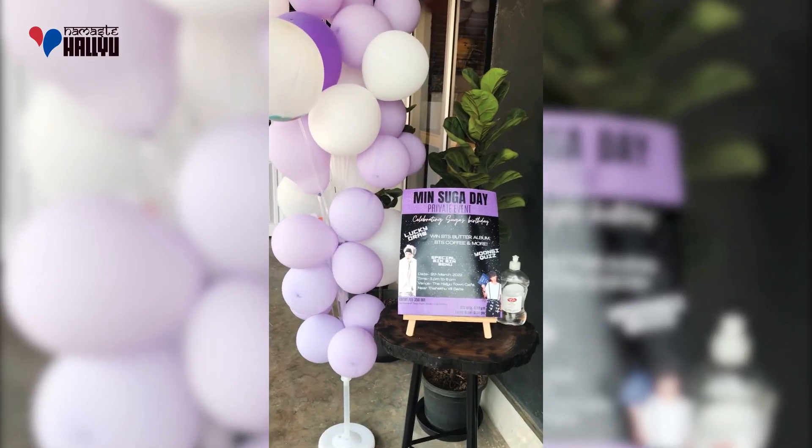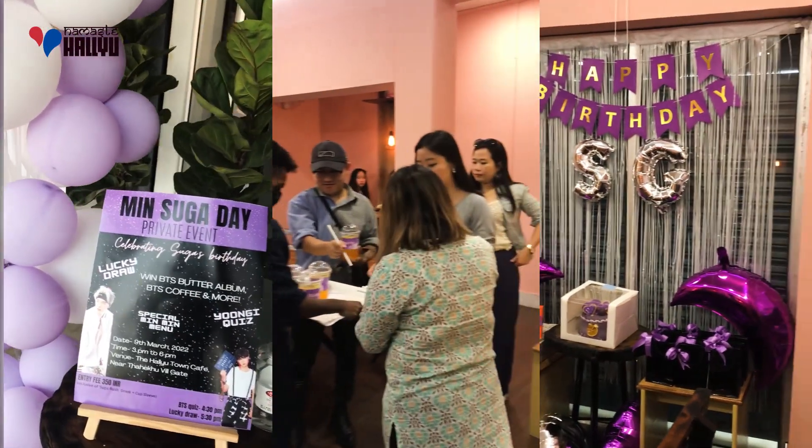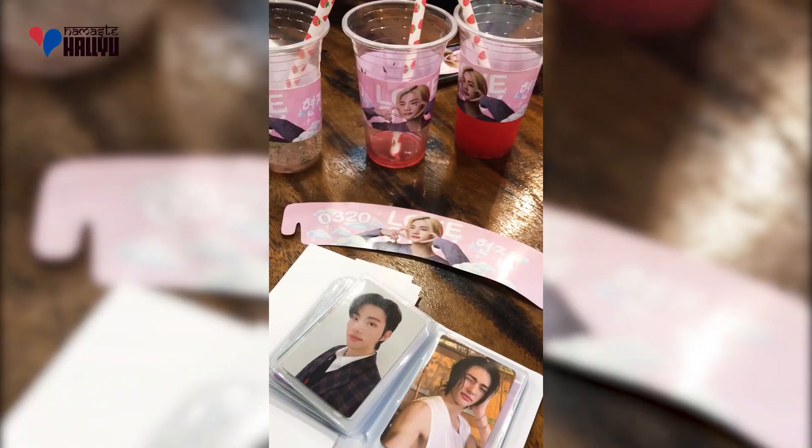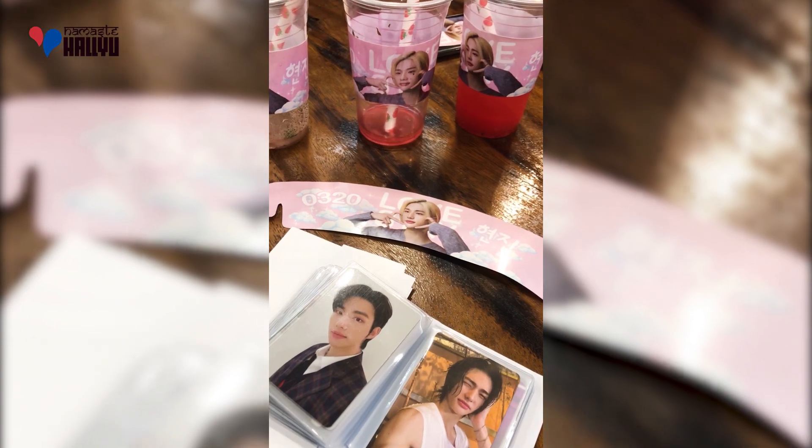The cafe is a hub for K-pop and K-drama fans, as it periodically hosts several K-pop events including birthdays and anniversaries of various K-pop idols and groups. We are told that this is the first in the region.